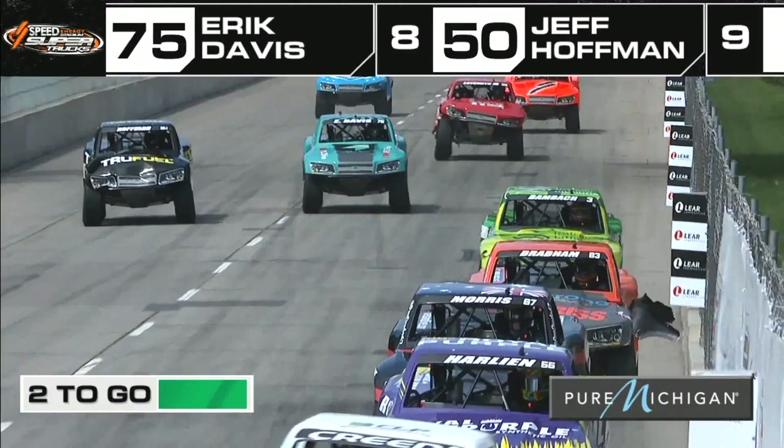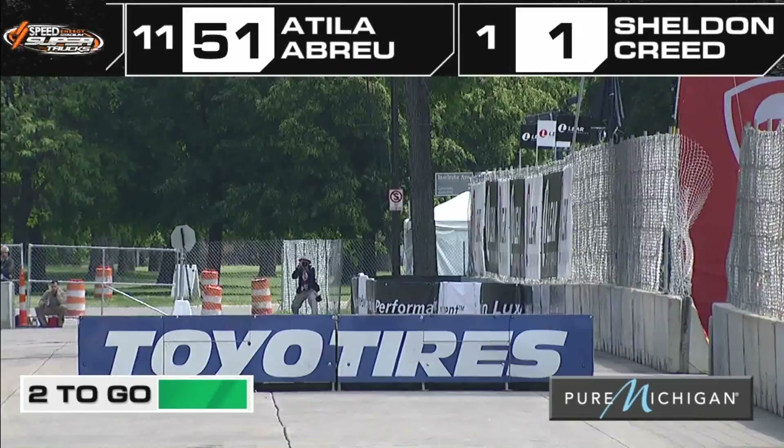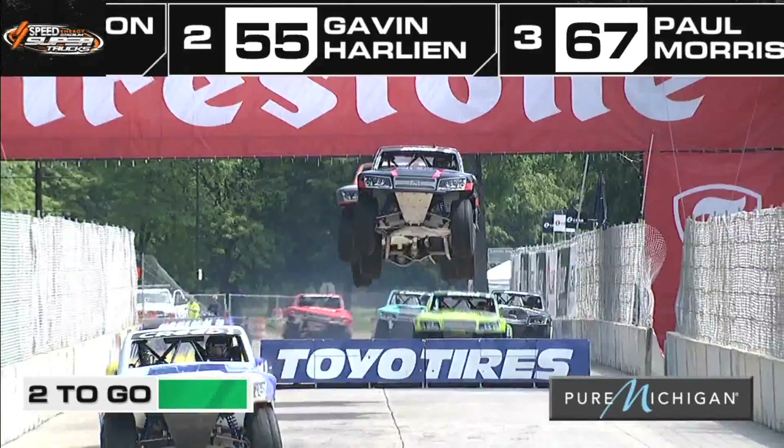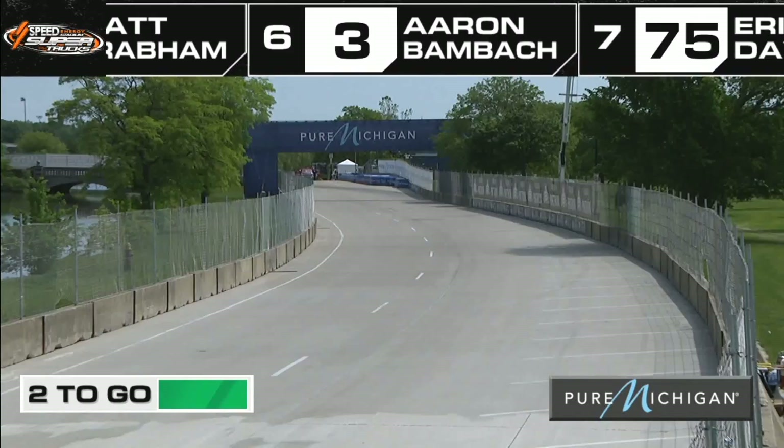Look at the Hoff in that True Fuel number 50 coming in really hot, putting a lot of pressure on — I think he got by Eric Davis right there. Davis keeping the truck together; those guys have got another race tomorrow, so they're keeping their trucks looking good and in shape. Meanwhile out in front, our leaders are already starting to check out. But as just mentioned about Baumbach — you cannot count that guy out. He has been on the podium every year here. I would almost put this week's paycheck on it — we're going to see him on the podium before the weekend is over.